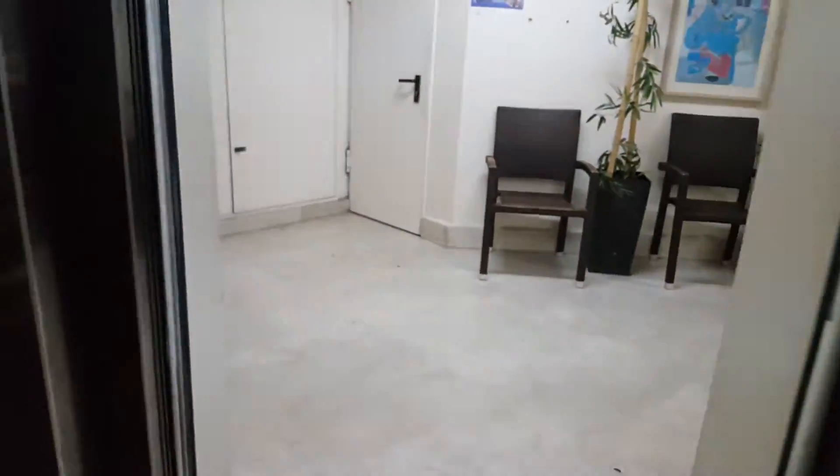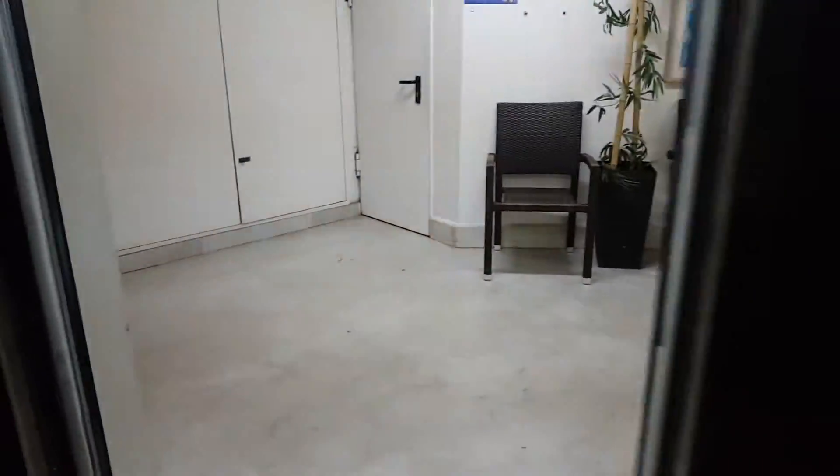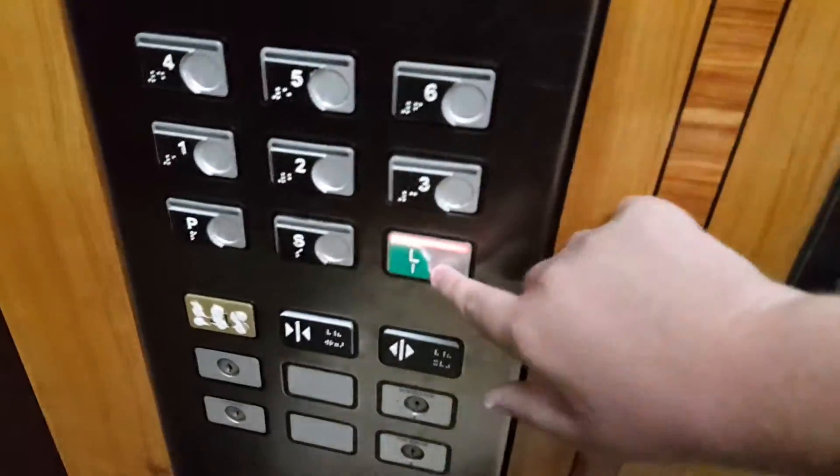Here we are at the parking. The button is going to change a bit. Look at this — these are new, and also these. But the button is still original.